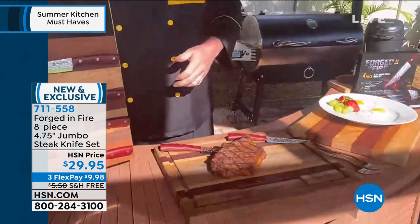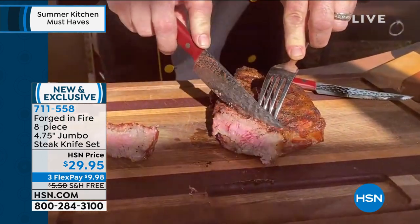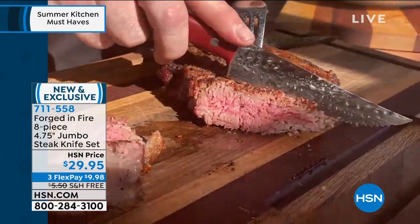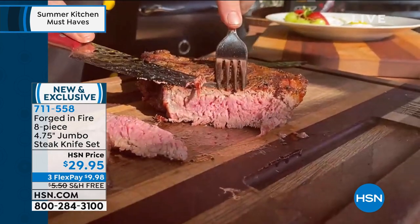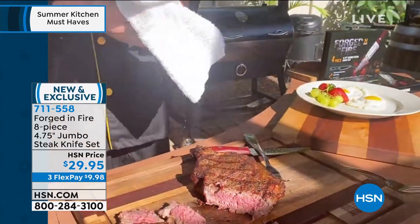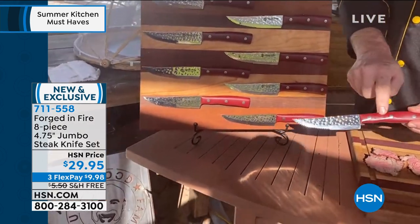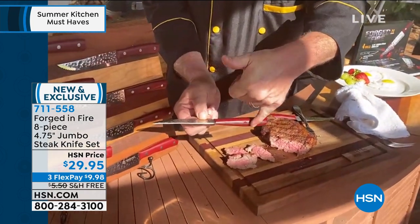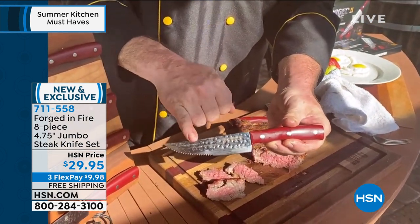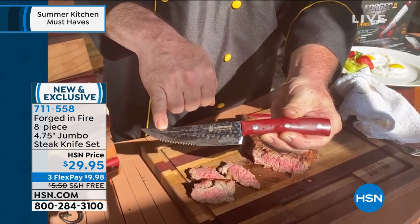The great folks at Forged in Fire have really outdone themselves today. You want that New York steakhouse feel when you take that big, incredible, pronounced serration and cut through that steak. Let me take you on a tour of these. You're getting all eight — are you kidding me? You've got triple rivets and a full tang blade — that means the steel extends all the way through the handle. That's for longevity, which is why that 50-year warranty is there. You've got stainless steel, hand hammered. Can you imagine a set like that, hand hammered, for the price you're seeing? And here's one of the coolest things — this is a hybrid blade. Not only do you have the serration, but you've also got the flat blade.